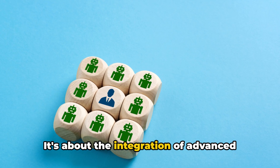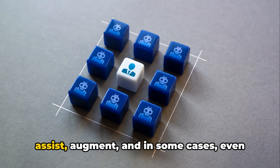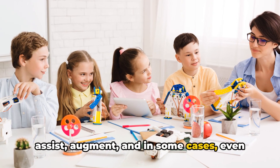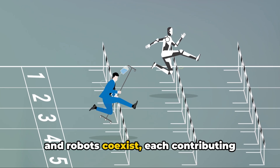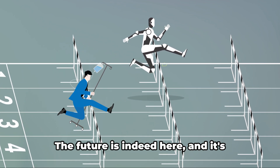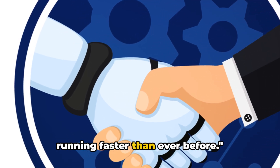The future of robotics is not just about speed. It's about the integration of advanced technologies to create machines that can assist, augment, and in some cases even replace human labor. It's about creating a world where humans and robots coexist, each contributing their unique abilities to society. The future is indeed here, and it's running faster than ever before.